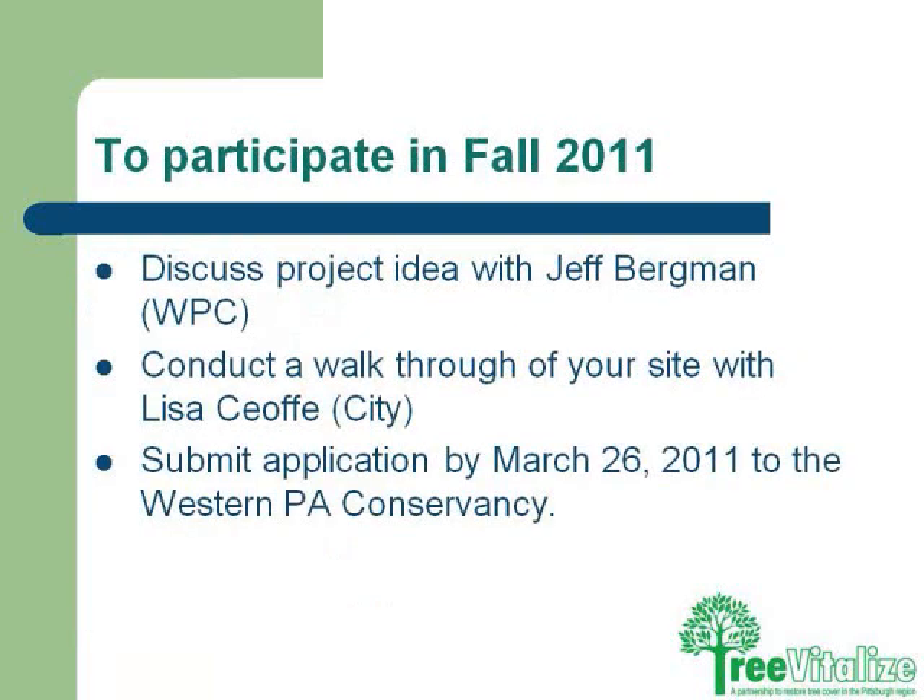If you're interested in planting trees, there are Tree Vitalize brochures available, and Jeff Bergman, the Western Pennsylvania Conservancy Director for Tree Vitalize, is in the room and can answer questions. We would love to talk to you about planting trees. If you're interested in a project for the fall of 2011, the deadline to submit is the end of March — because of all the work that goes into making sure the right tree is planted in the right place.